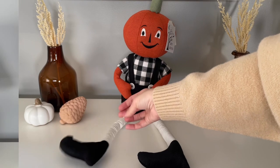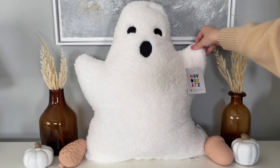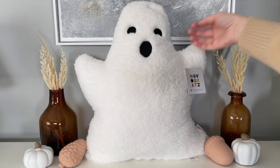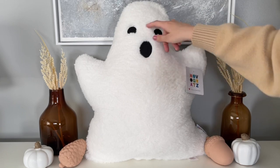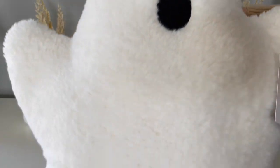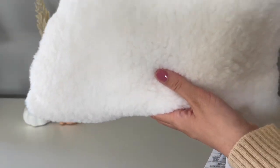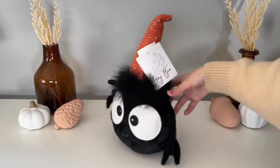I ordered this large ghost pillow from Sierra, but I do know that people have been seeing him in Marshall's and TJ Maxx as well as Home Goods, so be on the lookout if you like this guy. He's really sweet. They actually have a couple of different versions — this larger one, a smaller one, and a girl ghost as well.